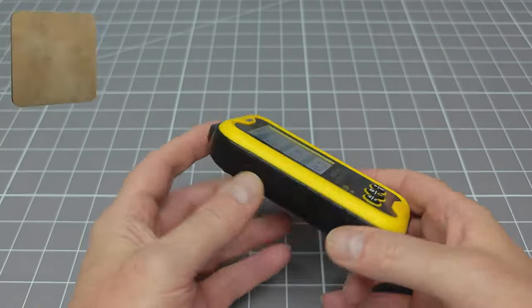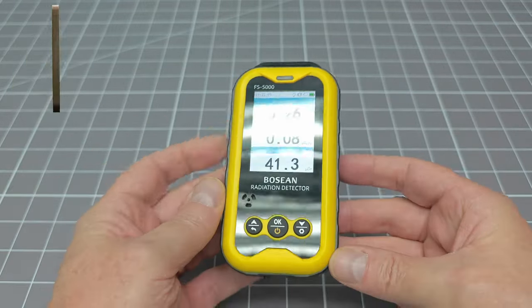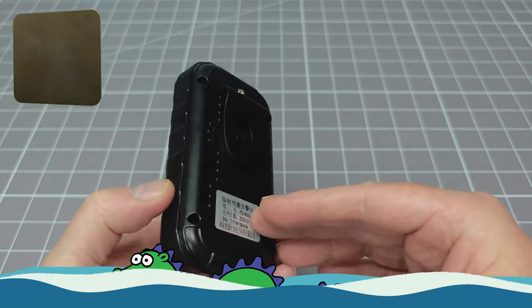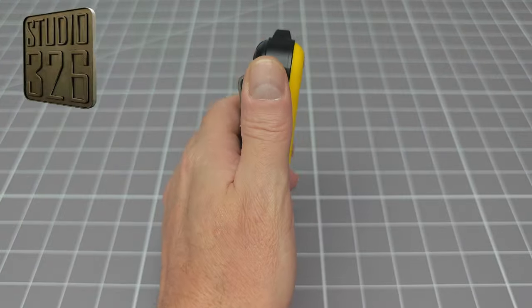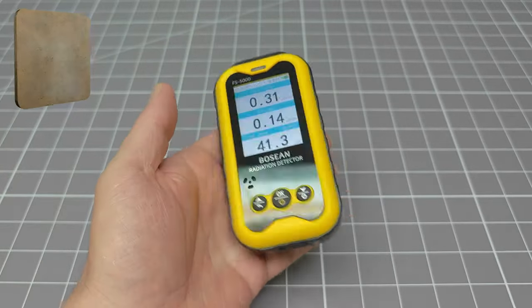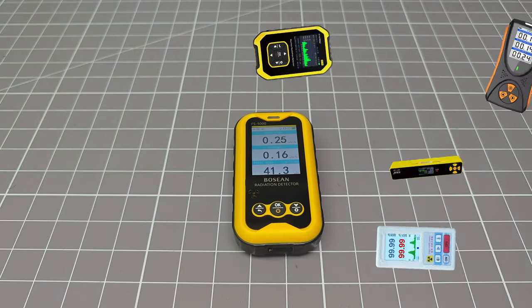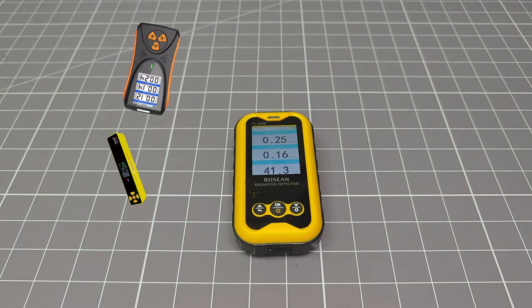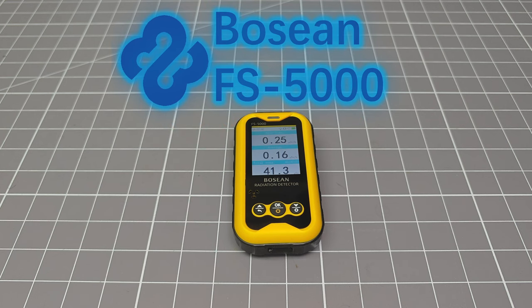For a long time now, I have been on a mission — to find a decent quality, low-cost Geiger counter. Just like the search for the Loch Ness monster, I have received false reports and spurious information. Despite numerous failures and constantly fighting a headwind of the cheap and nasty, I have persisted. And yet, once again, here I am reviewing a cheap Chinese Geiger counter. This is the Bosian FS5000. It costs $48, and I think, just perhaps, I have finally found what I have been looking for.